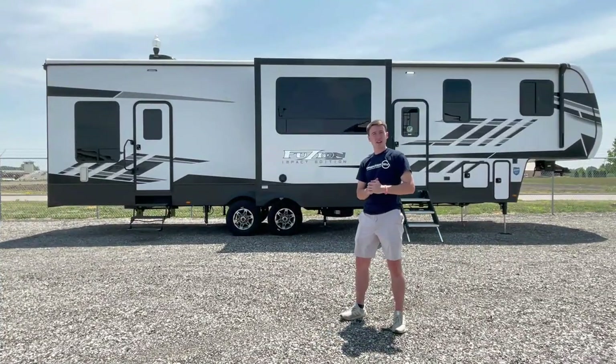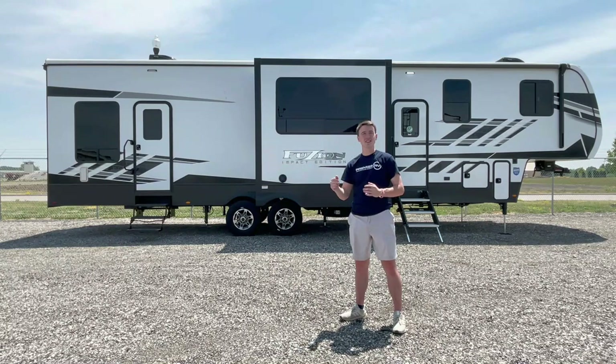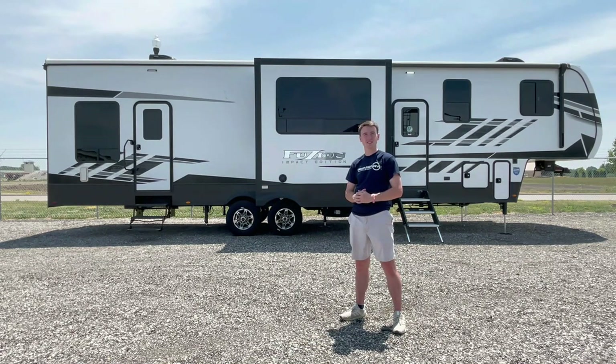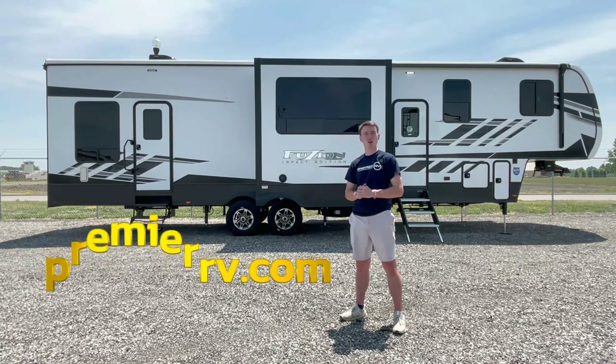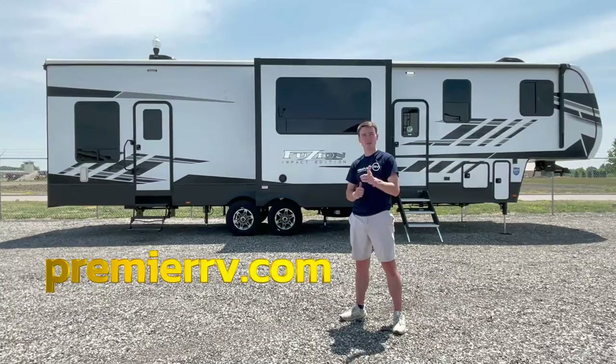So there you have it — the amazing 2023 Keystone Fusion Impact 367. With its luxury, functionality, and innovative design, this fifth wheel toy hauler is sure to elevate your RVing experience to new heights. If you liked this video, make sure to leave a thumbs up and subscribe to see more RV walkthroughs. To learn more about this one specifically, head to premierrv.com or come check us out in person in Bluegrass, Iowa. Thanks for watching everybody, and as always, happy camping!